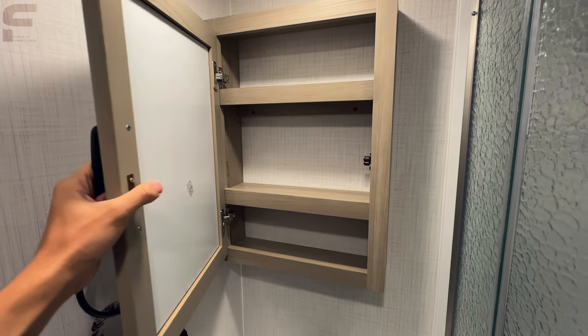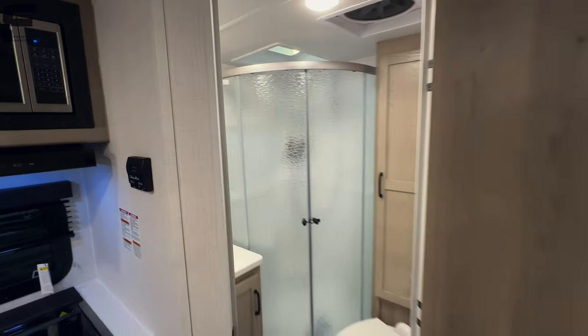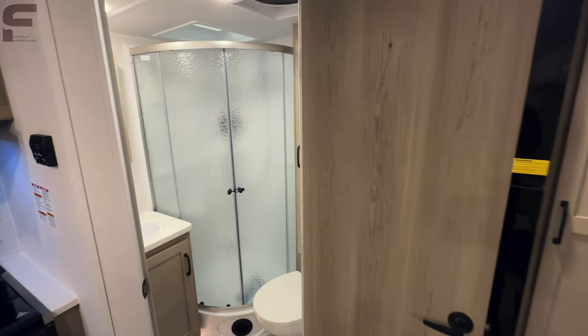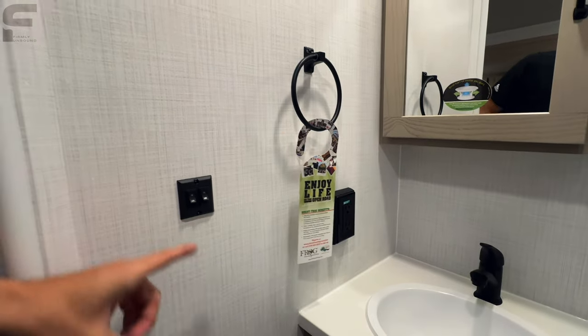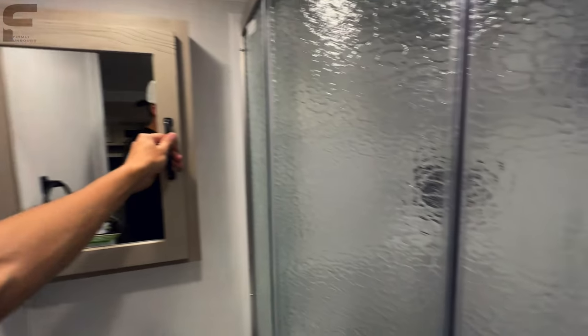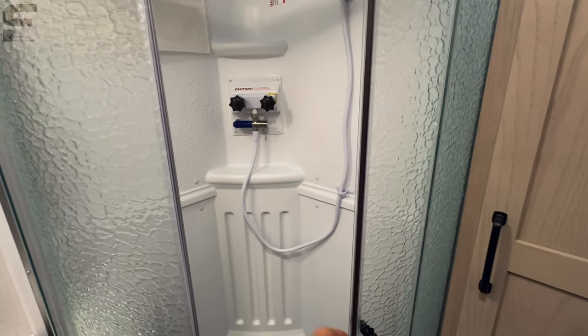I would get this brand for myself, and I'm not paid to say that. I have no affiliation with this brand or this dealership — that is just my honest opinion. This really is a great little camper. There's a spot to hang towels, an outlet, light switches, and medicine cabinet. The only thing I'm not a huge fan of — though it's certainly something I can work with — is having a corner shower.